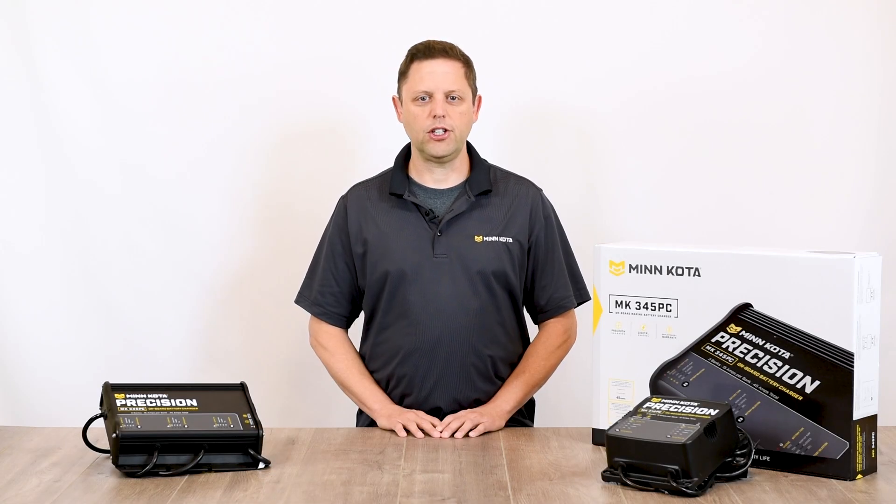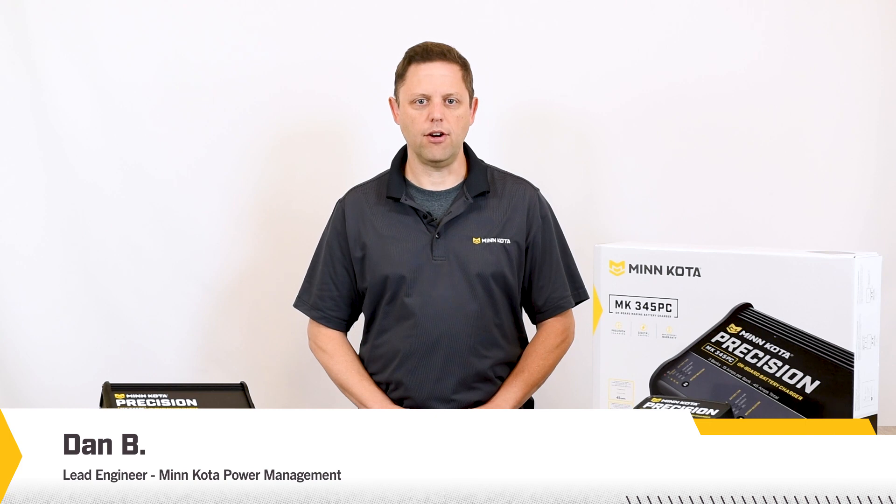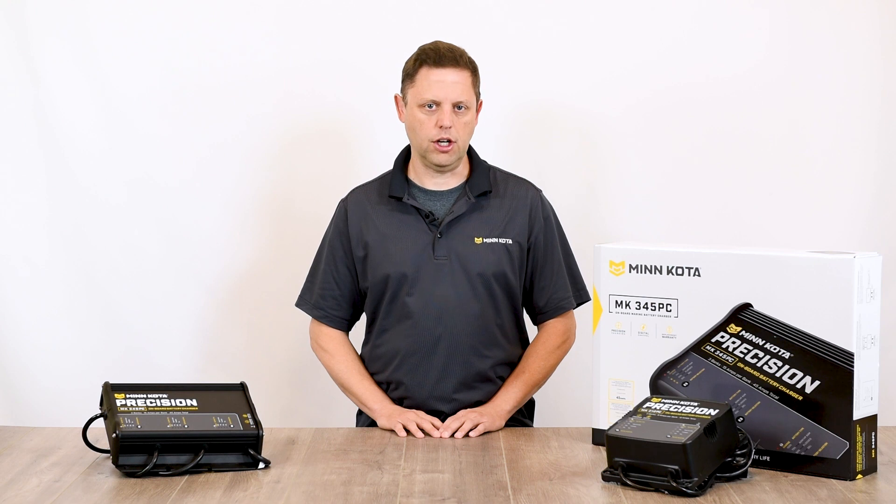Minn Kota Precision Chargers are specifically designed to control the voltage and current your battery receives at each stage of the charge cycle, so you get a safe and efficient charge.